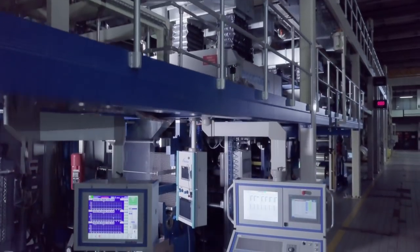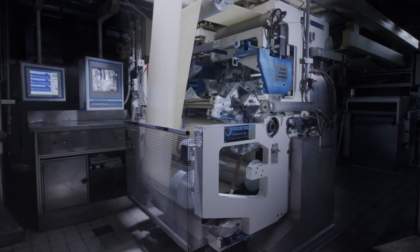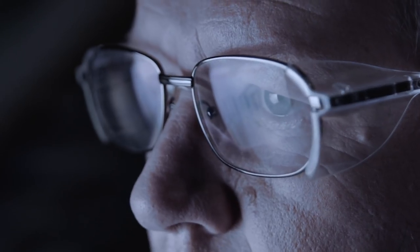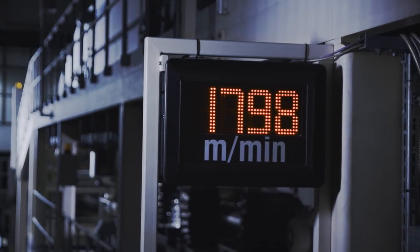We work closely with key machine manufacturers and our industrial scale dispersion facility is highly flexible, allowing each setup to be individually tailored and adapted. It is also the fastest in the world, with coating speeds of 5 meters up to 1,800 meters per minute.